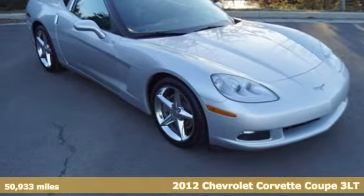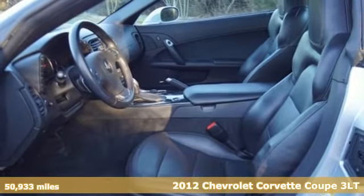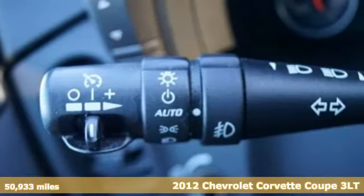Here's a 2012 Chevrolet Corvette. This Corvette is the perfect driving machine, born from brilliant engineering and precision performance.